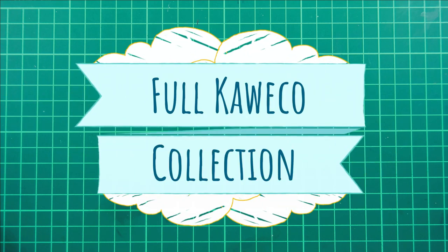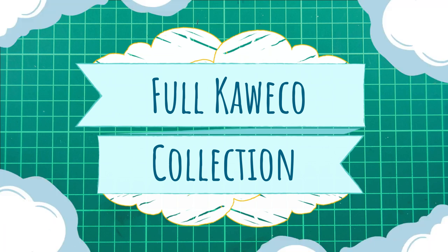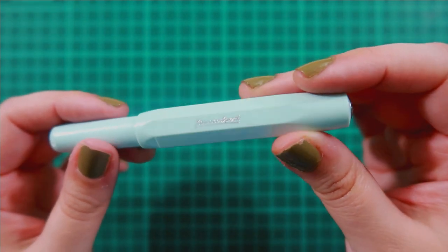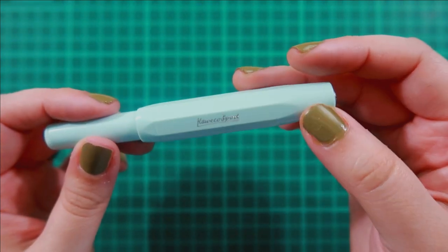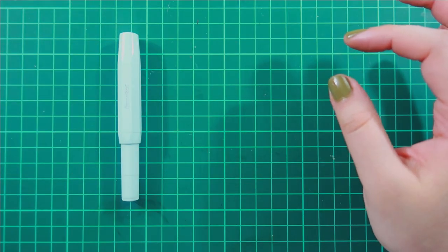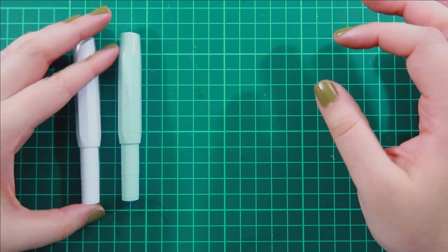Hello again and welcome back to my channel. Today's video is a full Kaweco collection video. I've been meaning to do this for a while now and I just haven't had the time, but today is the day. I started off my Kaweco journey with, of course, the Skyline Mint Sport. That was technically my first fountain pen, and after that I just haven't been able to look back.